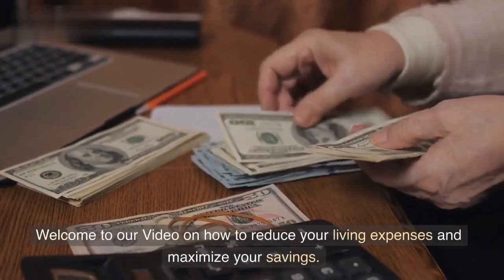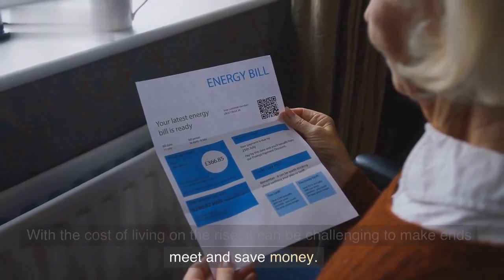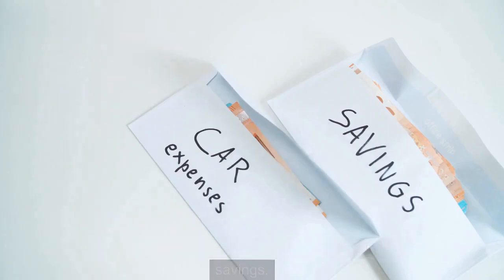Welcome to our video on how to reduce your living expenses and maximize your savings. With the cost of living on the rise, it can be challenging to make ends meet and save money. However, by making a few changes to your lifestyle and expenses, you can significantly reduce your living costs and increase your savings.